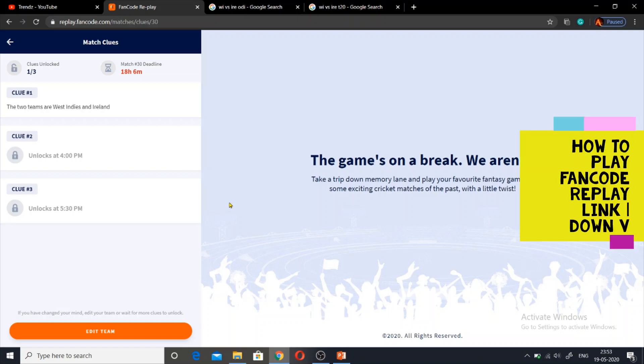If you want to know how to play the FanCode Replay game, I will make a video about how to play it. I will link to this video in the description. If you want to know how to play, you can click on that video in the top right corner of the channel. You can play FanCode Replay and learn the gameplay.